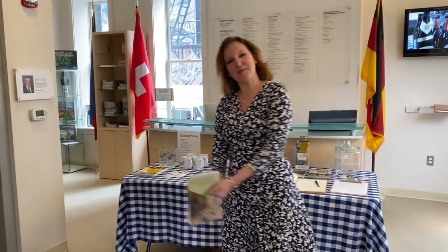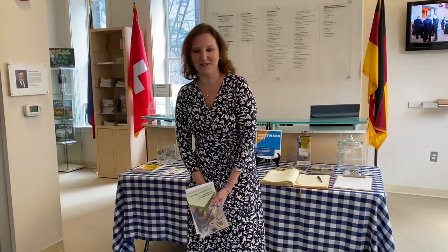Welcome to the German American Heritage Museum in Washington, D.C. My name is Katja Sipel and I'm the Executive Director. We currently have an exhibit about the German American artist Fritz Weiss called From the Black Forest to the California Desert: the Life and Work of Fritz Weiss.